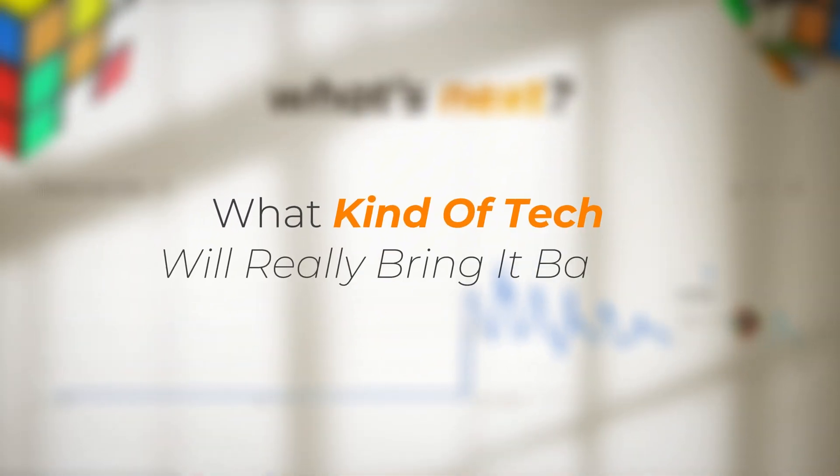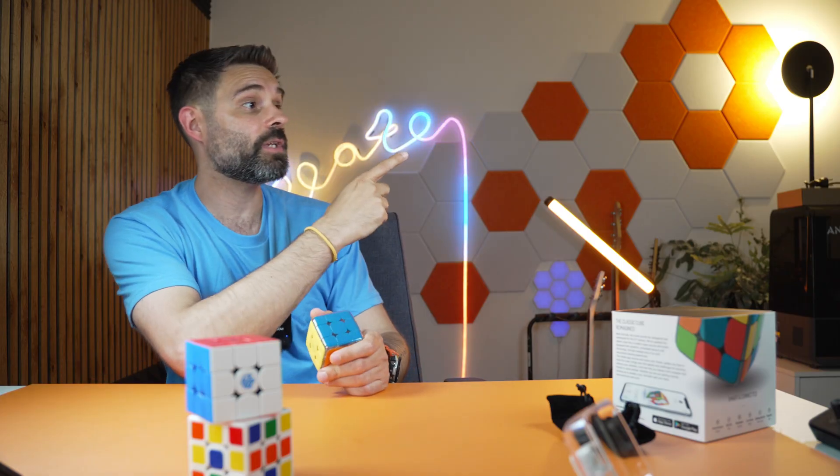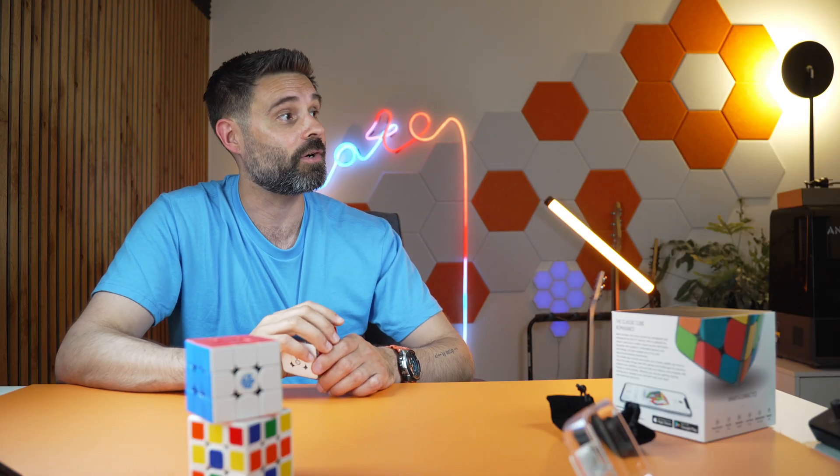Check out more 'Is It Better With Tech' with this video, where I check out an AI-connected smart fork — which is way smarter than it has any right to be. No joke.